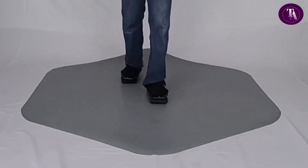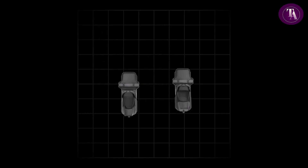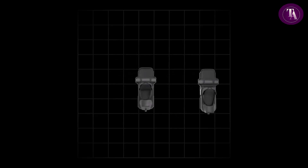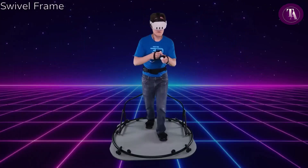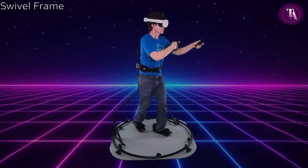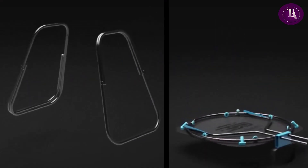Compatible with SteamVR and various VR platforms, they connect wirelessly via Bluetooth and Wi-Fi, offering around 2 hours of use with hot swappable batteries. Available in consumer and pro versions, the latter includes built-in positional correction, SDK access, and greater freedom without support frames.